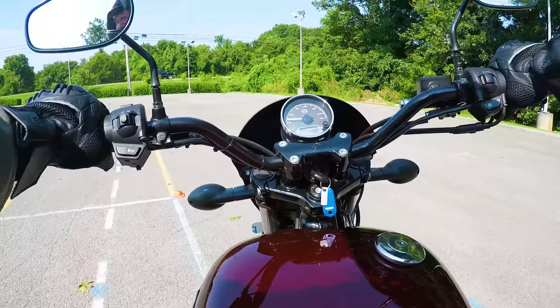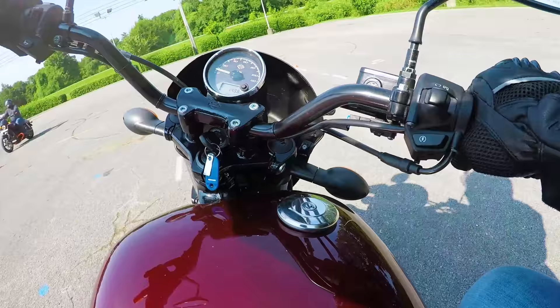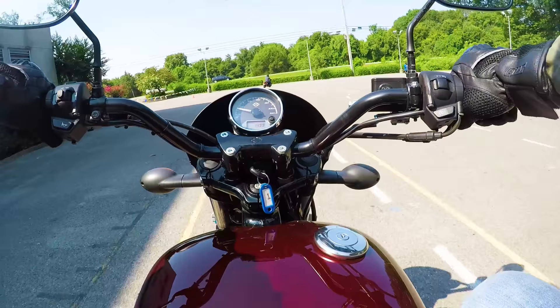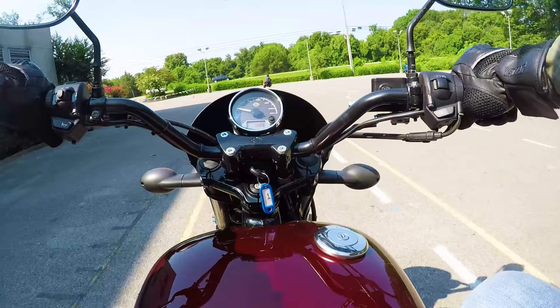We rode quite a lot on days two and three. We practiced about 15 different exercises which included everything from merging into traffic at speed to starting into an immediate turn from a stop like at a red light. Then we practiced swerving, performing an emergency stop in a curve, and stuff like that.